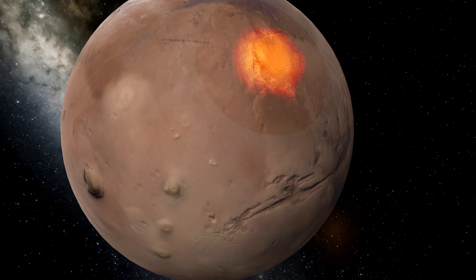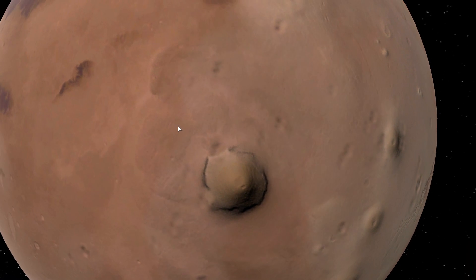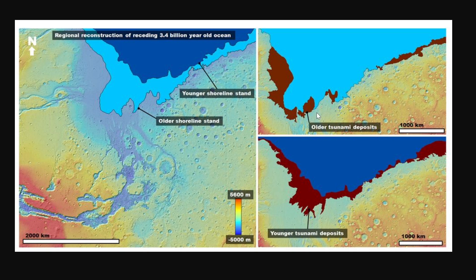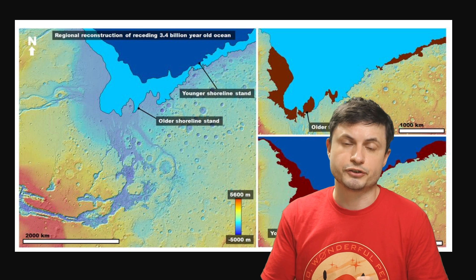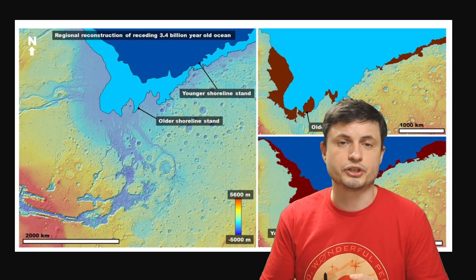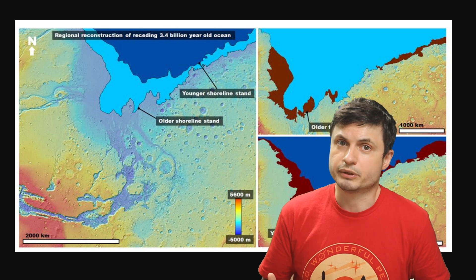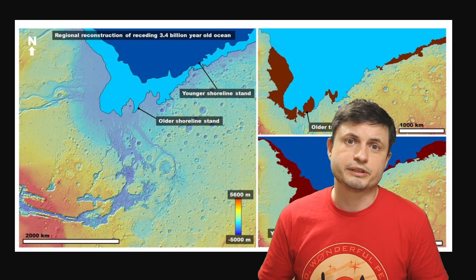However, it does explain some of the observations from the surface, such as what this picture from a study discussed a few years ago shows us — the outlines of ancient tsunamis that created really large deposits. Scientists discovered what seems to be the crater responsible for creating these tsunamis, most likely from a collision by a really large asteroid that hit the planet right in the middle of the ocean, which of course implies that the ocean was already there. So if not the collisions, there was probably something else happening here.